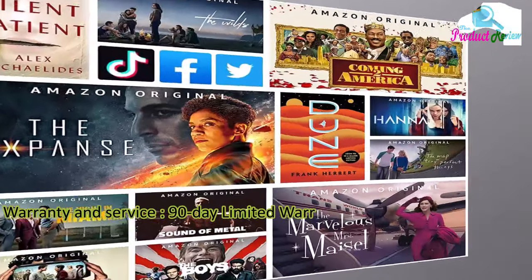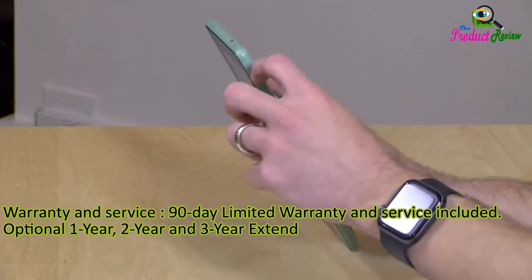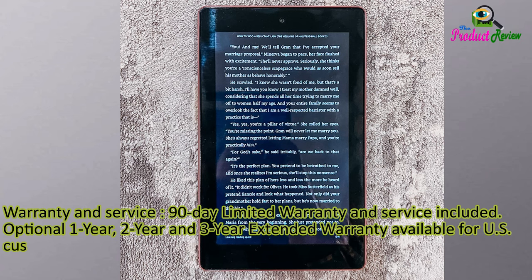Warranty and service: 90-day limited warranty and service included. Optional 1-year, 2-year, and 3-year extended warranty available for U.S. customers, sold separately.